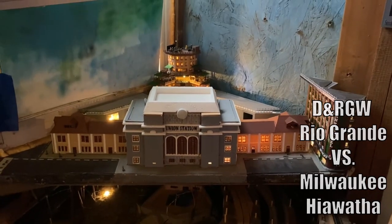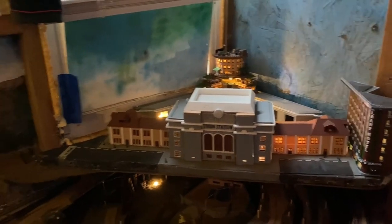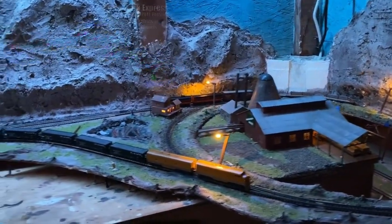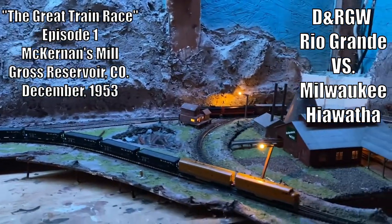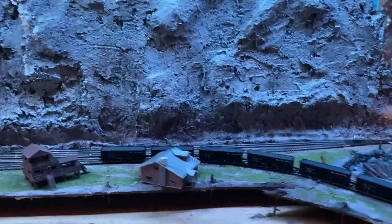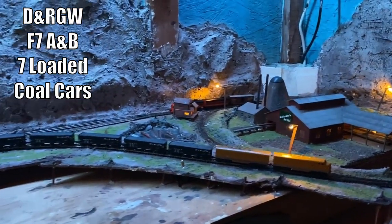The DNRGW Television Network is going to turn you over to the SRV Network, our sister station up at Gross Reservoir, Colorado, right now. Welcome to Gross Reservoir, Colorado from the SRV Television Network up here at McKernan's Mill. We're glad to have you here for the Great Train Race No. 1. What we got here is the DNRGW Cotto F7 A&B units with 1, 2, 3, 4, 5, 6, 7 loaded coal cars, and we are eastbound pointed towards Denver.